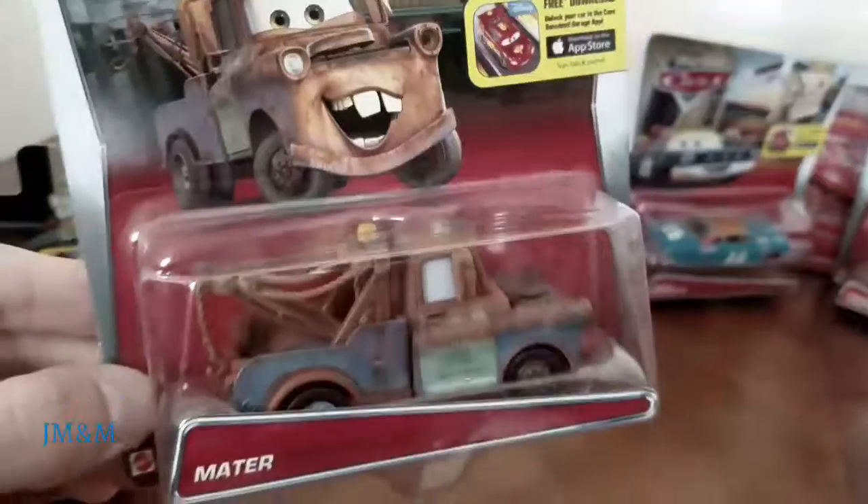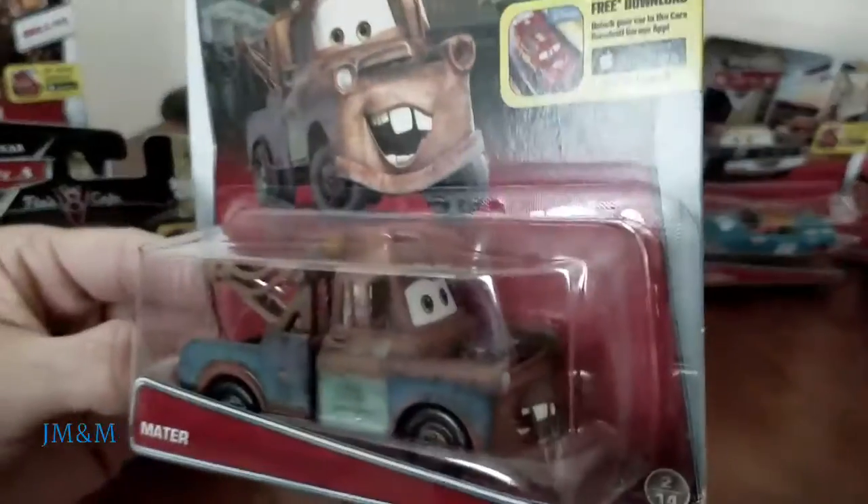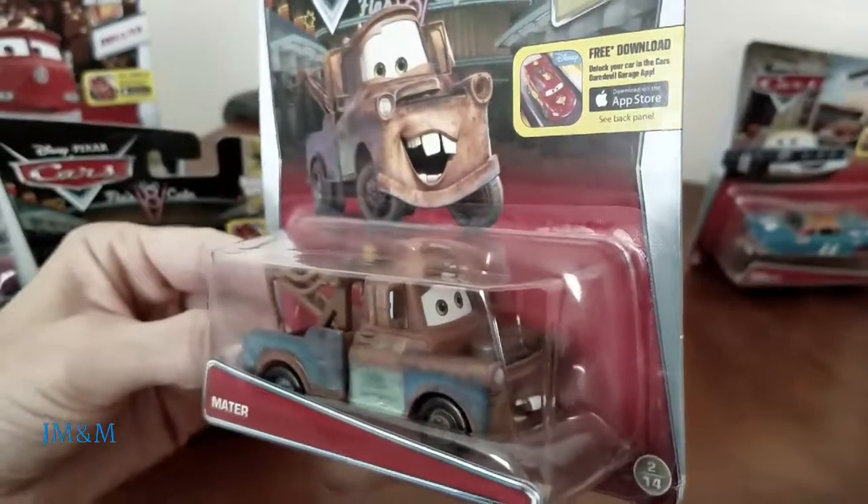And now everyone's favorite — Mater. He's a little bit rusty; the rust is showing through.